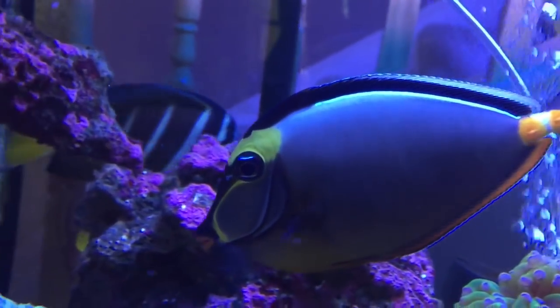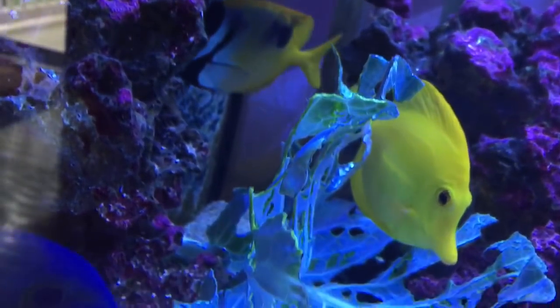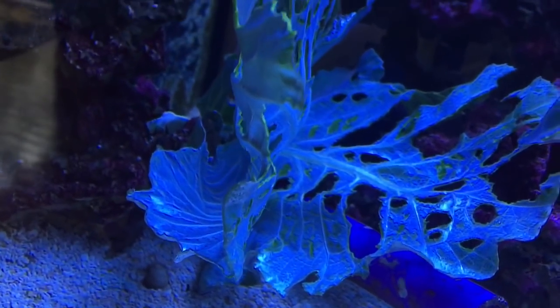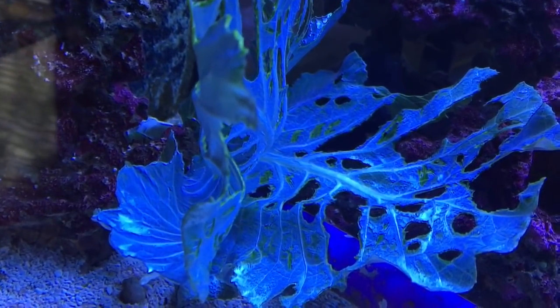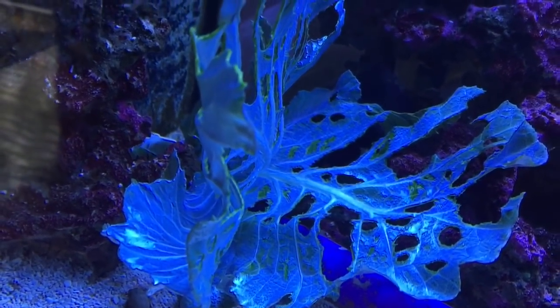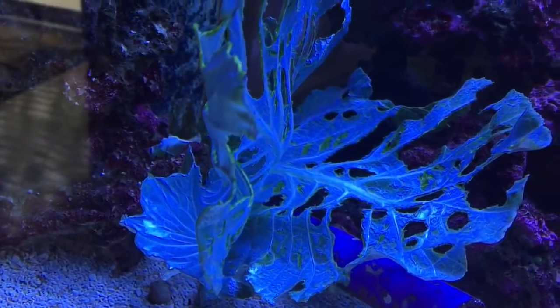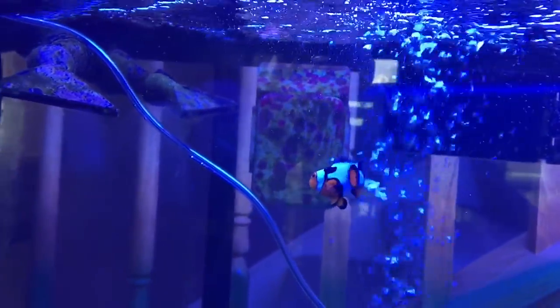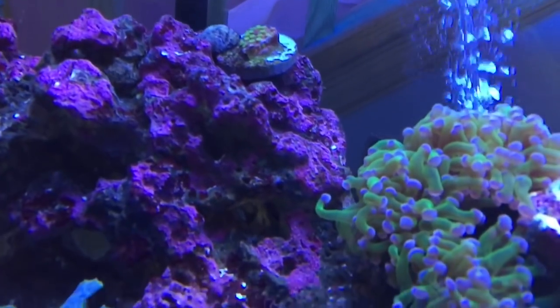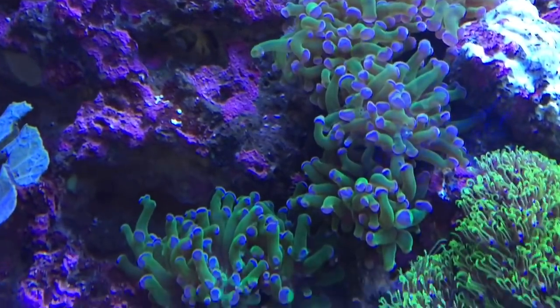Tangs are herbivores — veggie eaters. I feed them bok choy and collard greens from the grocery store, just what you'd put in your salad. I don't even rinse it off — I just put two leaves in there a day. There's also a snowflake clownfish in there. The large frogspawn coral is doing good and extending really well.